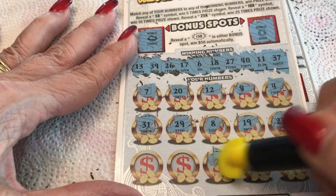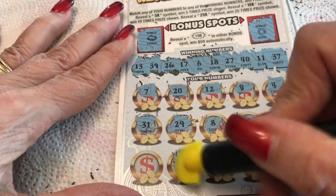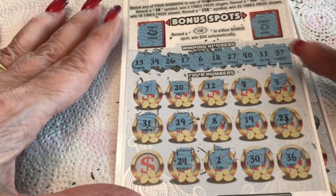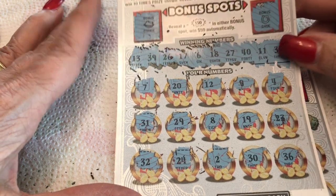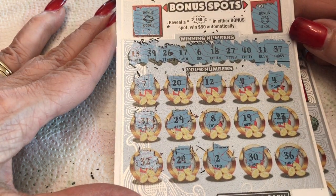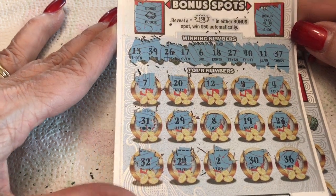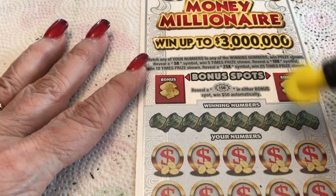A 30 — nope. 2 — a little 2, no 2. 24 — no 24. And our last one is a 32 — looks like no 32. No win on ticket one. Alright, we have one more. We'll do the bonus last.